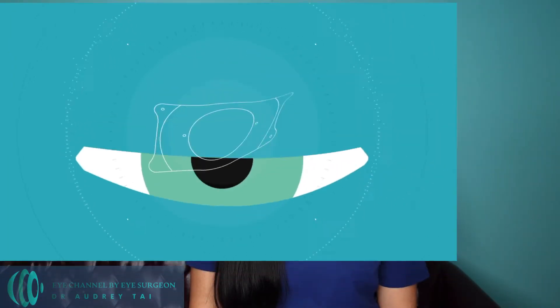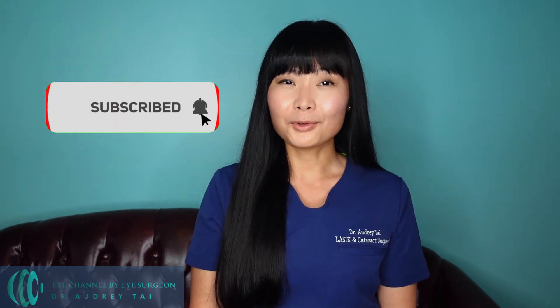In today's video, I would like to talk to you about the lesser-known type of refractive surgery, ICL surgery, to help you have a better understanding about your options when considering refractive surgery. If you learned anything new from this video, don't forget to like and share this video and subscribe to my channel to help me bring you more videos about eye health and eye surgery.